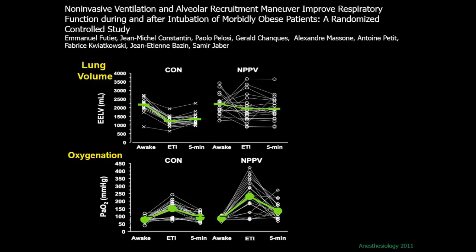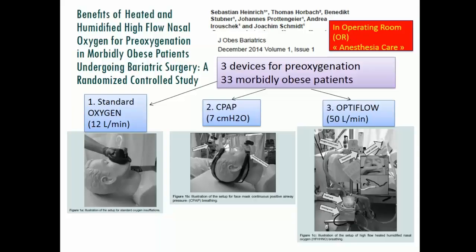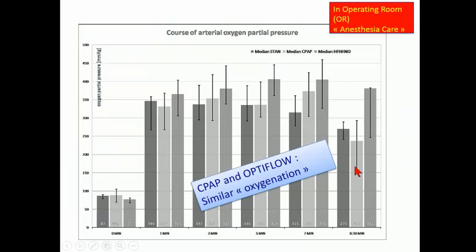We confirmed this in another large study with Emmanuel Futier and Jean-Michel Constantin, looking at lung volume and oxygenation. We also observed that when hypoxemia occurs, performing a recruitment maneuver to reopen the lung is beneficial in this type of patient. More recently, we studied high-flow nasal oxygen — without CPAP or non-invasive ventilation — and concluded that high-flow oxygen can achieve very similar and close results to CPAP.